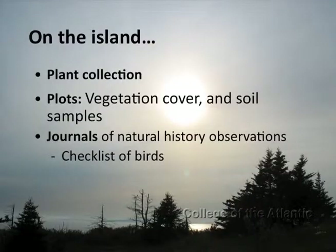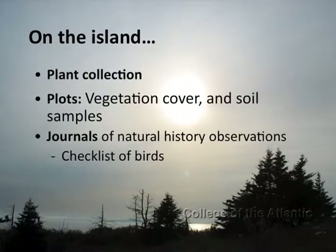On the island last summer, I spent time with another student, Matthew Dickinson, who was my field assistant. I am forever indebted to his help — he was an excellent field assistant. We were on the island for about five weeks throughout the summer, spread out to capture all the different flowering times for the different plants. There were three facets to the study: first, a plant collection, where we collected at least one representative pressed plant of every species on the island. The second aspect was plots — we set up plots throughout the island to measure the abundance of all the different plant species, as well as collecting soil samples. Finally, we kept natural history journals of all our observations throughout the summer, which included a checklist of the various birds we saw on the island.